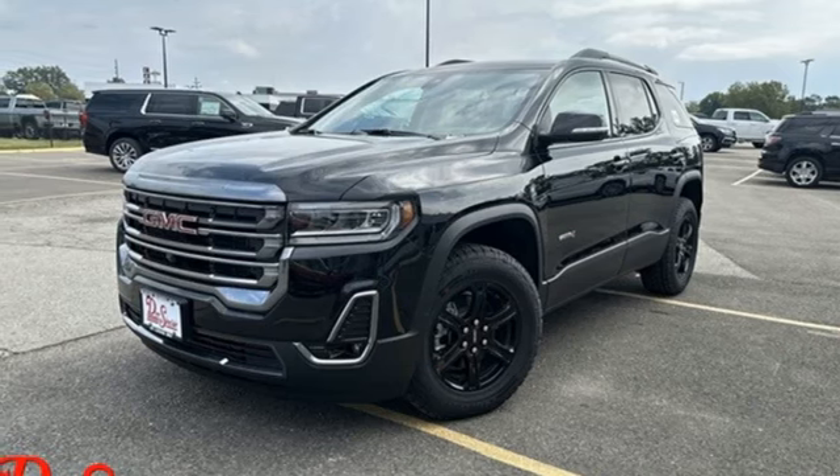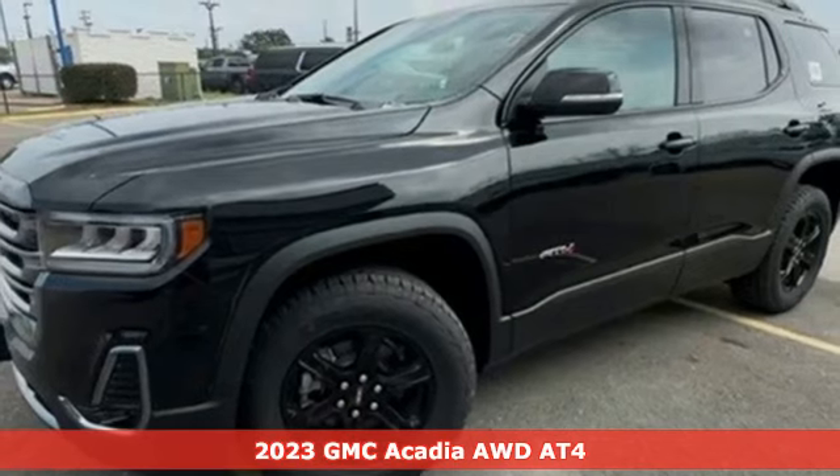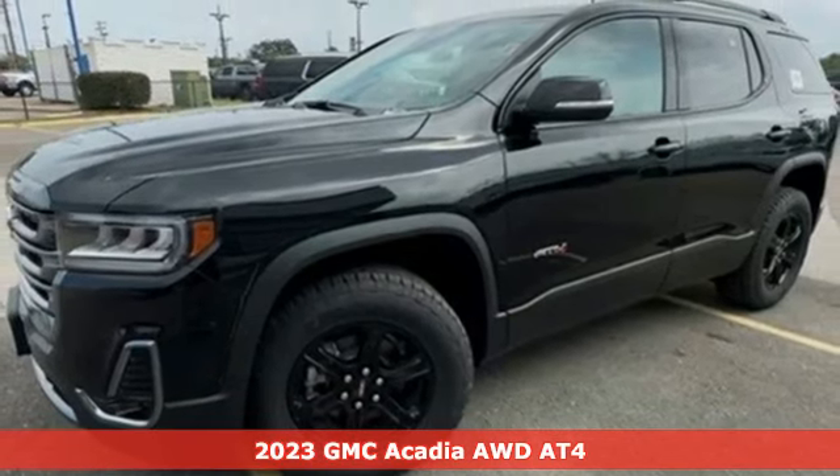Here's a 2023 GMC Acadia. GMC, it's not just a vehicle, it's a professional-grade tool.